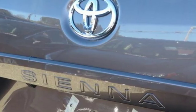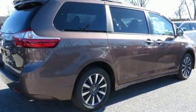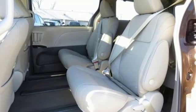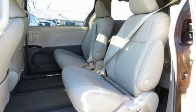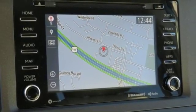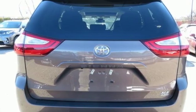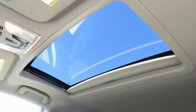Bluetooth streaming audio. Power heated mirrors. Front heated leather bucket seats. Auto dimming rear view mirror. Dual zone climate control. V6 engine. Express open and close sliding and tilting sunroof. Gas pressurized shocks. And automatic transmission.